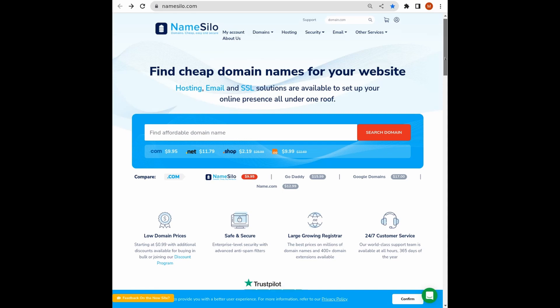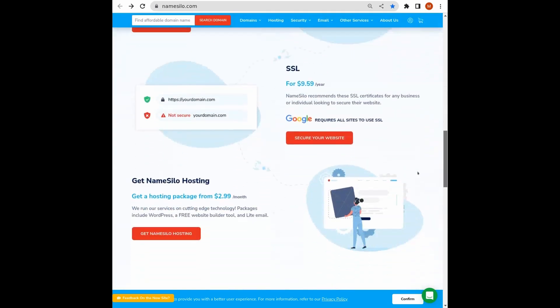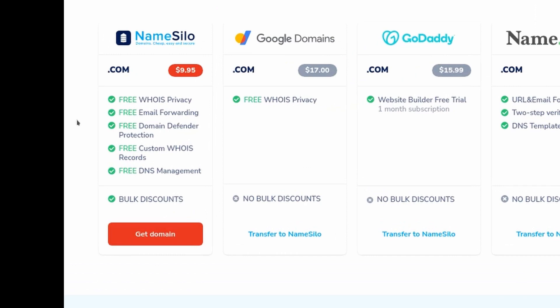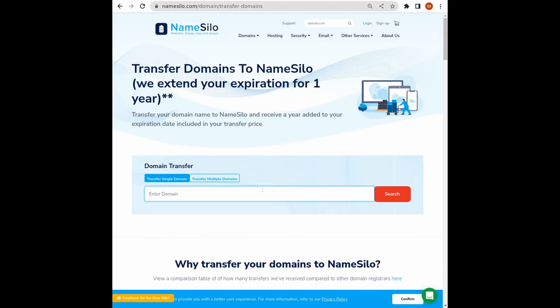NameSilo is a great option for purchasing a domain with many benefits such as low prices, free privacy, and free email forwarding. If you already have a domain, you can easily transfer it to NameSilo and get its expiration date extended by one year.